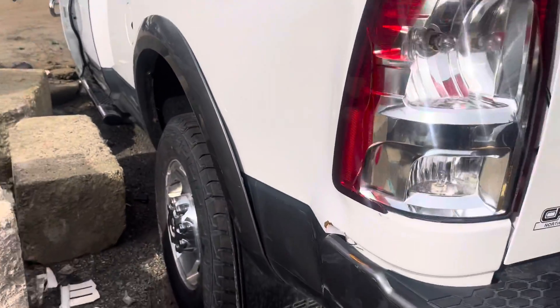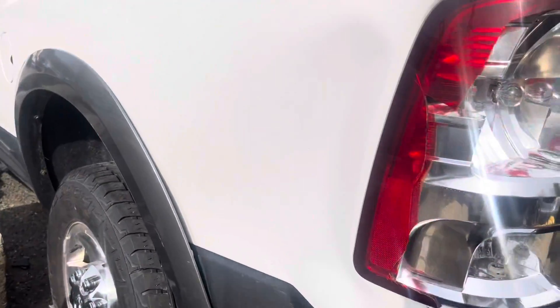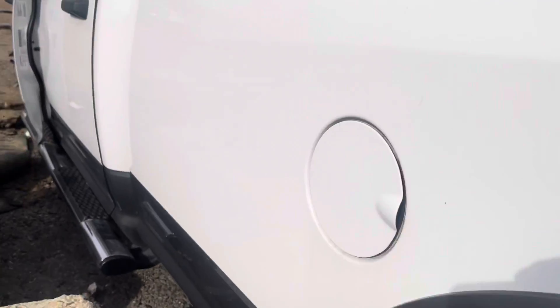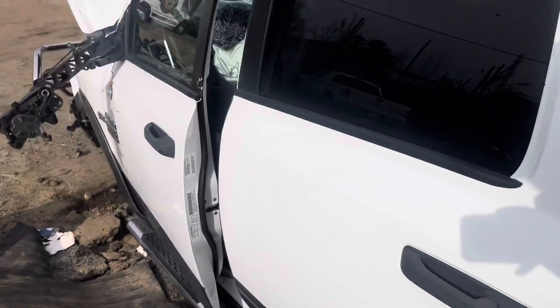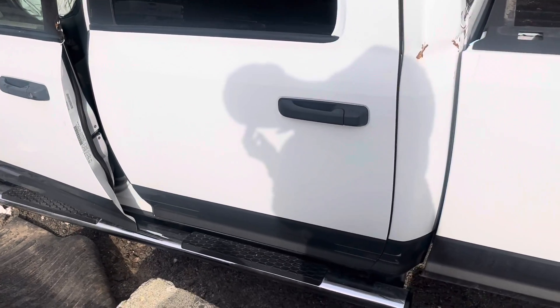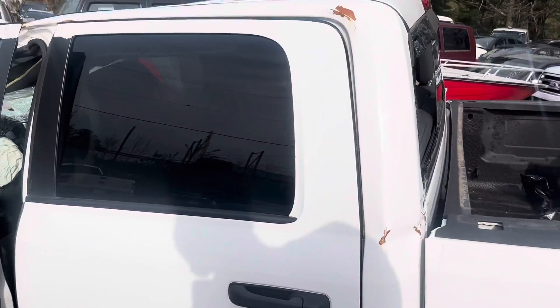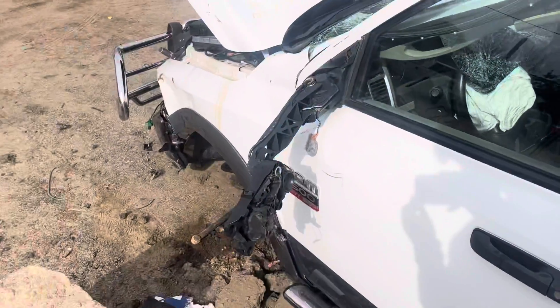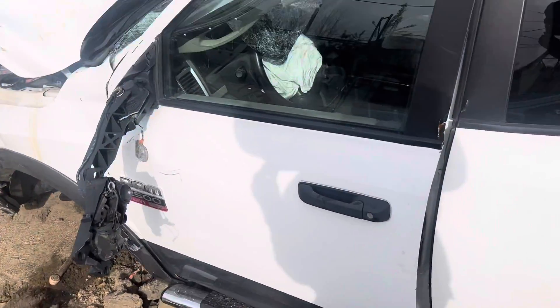This tail light's junk. Little dent on this side. Back driver door is good. Fender's junk. Front driver is junk.